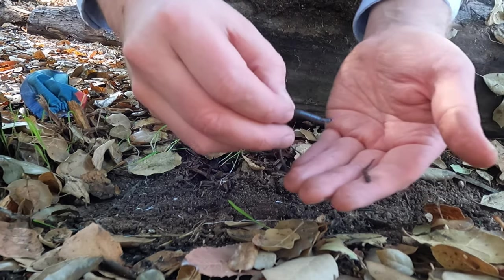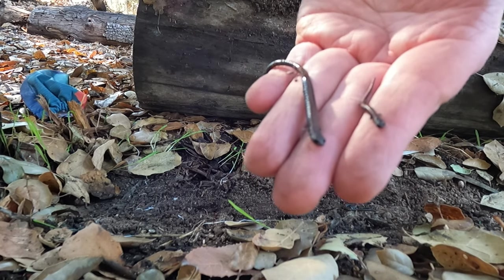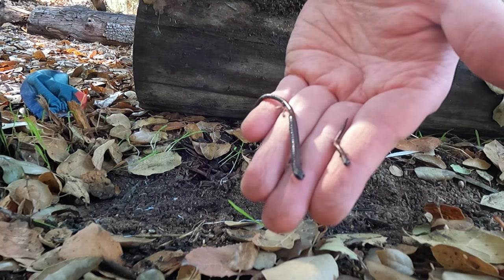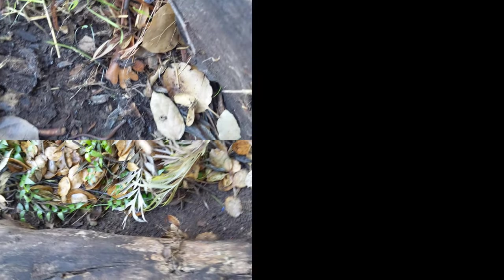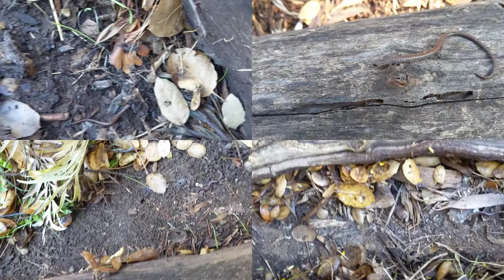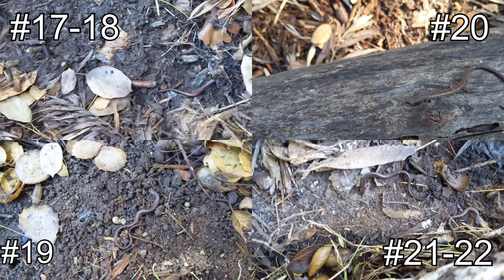You can just look at the difference in size between an adult and a juvenile here — crazy. This guy's brand new. Whoa, here's a big one. Oh, and here's another. Just two under here.